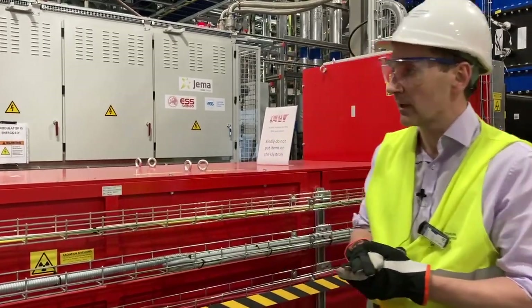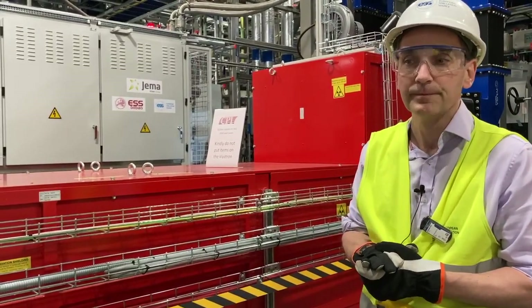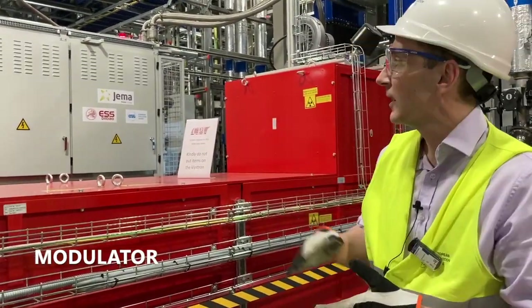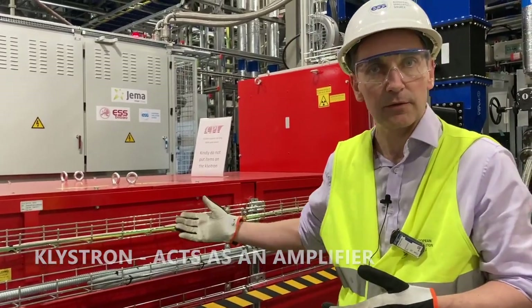Here we are running the RF system, which is a three megawatt system. This one is for the RFQ, and we have a number of subsystems that are part of this. We have the modulator in the background, and that powers the klystron, which then acts as an amplifier.